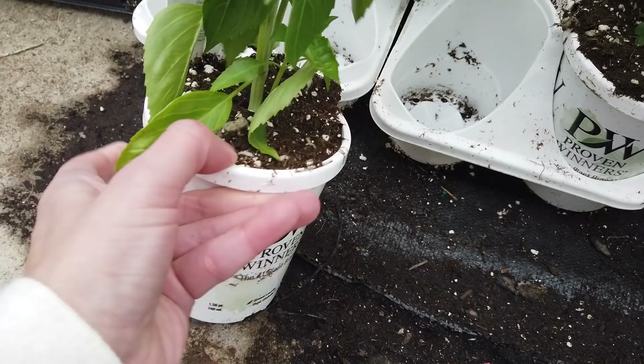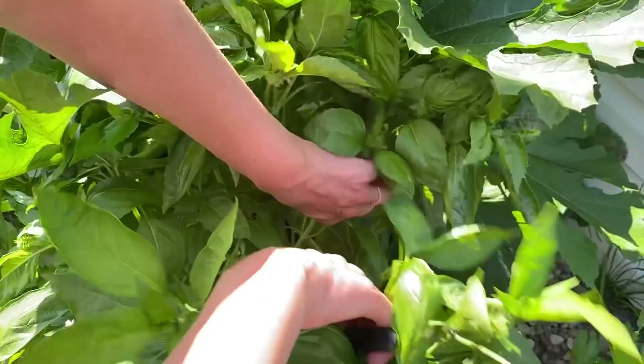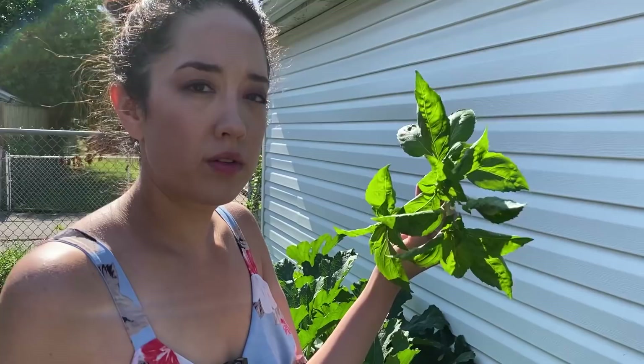This basil plant is called Amazel Basil by Proven Winners. It's an amazingly vigorous growing basil — it's powdery mildew resistant and this thing will turn into literally a tree by the end of the year. The leaves are very fragrant and a little bit peppery. There are different types of basil you can buy — ones that are more sweet or purple — but a lot of those suffer from powdery mildew, which this plant does not. I like to plant this one up and pick off a couple leaves for salads, marinades, and pizza. This plant will produce all season long and then die after the frost takes it. It's definitely worth it — I love this plant.